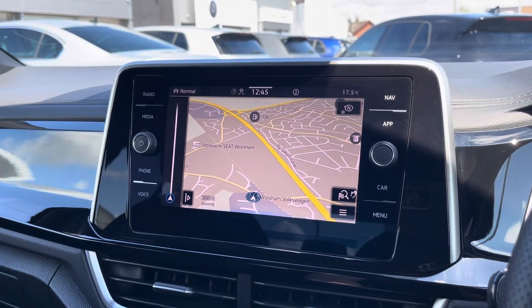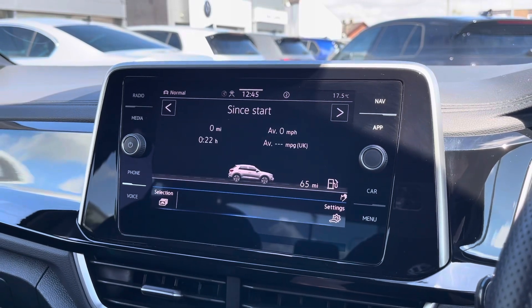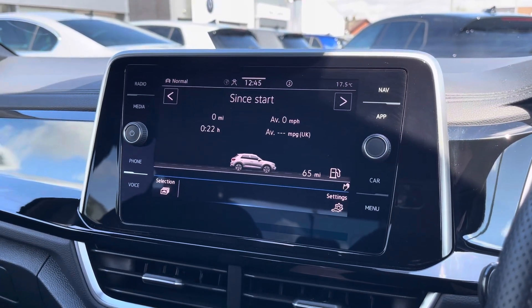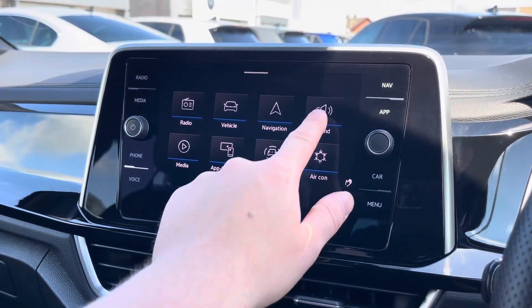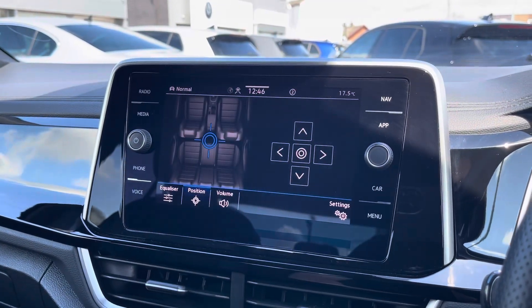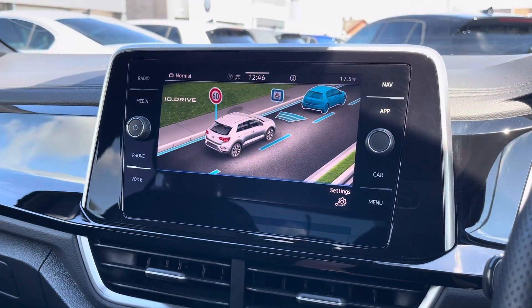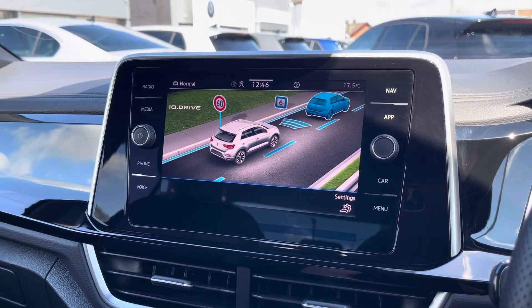Navigation allows you to find destinations with ease and can highlight points of interest. You can check your vehicle's drive data and settings. Sound allows you to customise your speaker's equaliser settings and change the position of audio output. And Assistant activates the car's IQ drive safety features.